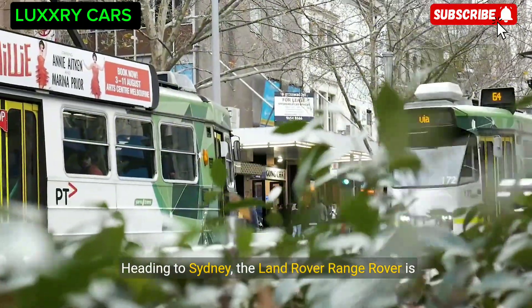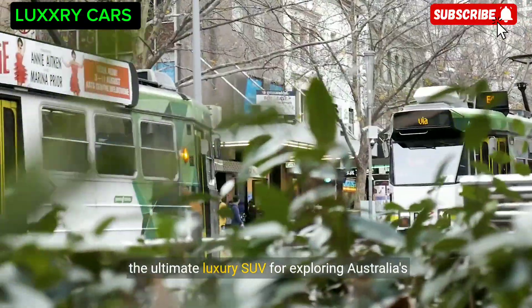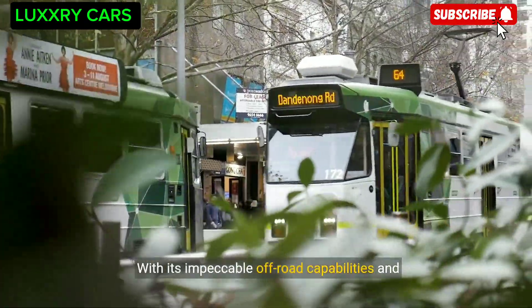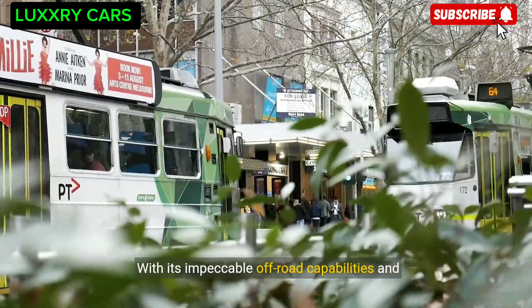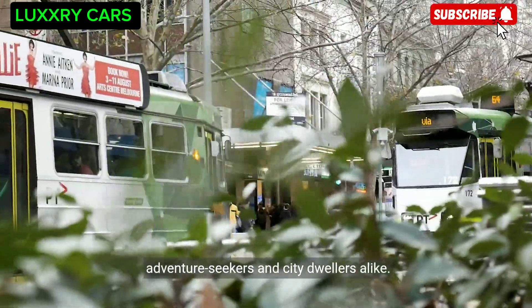Heading to Sydney, the Land Rover Range Rover is the ultimate luxury SUV for exploring Australia's rugged terrain in style and comfort. With its impeccable off-road capabilities and elegant design, this vehicle is a favorite among adventure seekers and city dwellers alike.